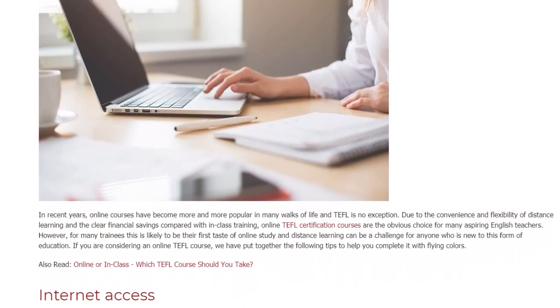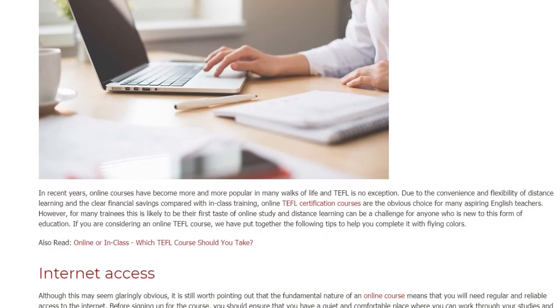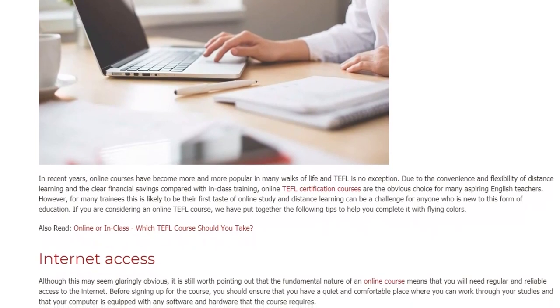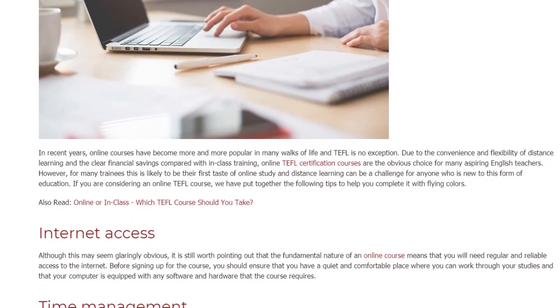However, for many trainees this is likely to be their first taste of online study and distance learning can be a challenge for anyone who is new to this form of education. If you are considering an online TEFL course, we have put together the following tips to help you complete it with flying colors.